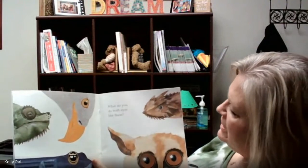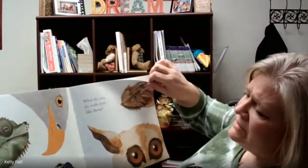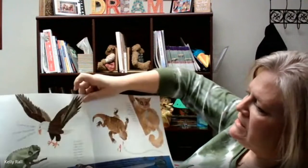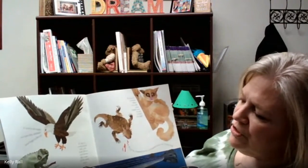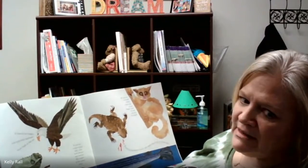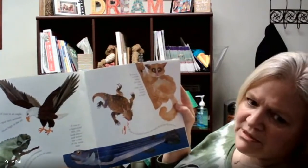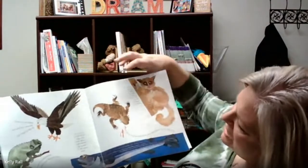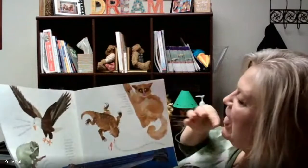'What do you do with eyes like these?' I can see the eyes on all of these animals. I see maybe a couple of birds and one looks like a horny toad. If you're an eagle, you spot tiny animals from high in the air. If you're a chameleon, you look two ways at once. If you're a four-eyed fish, you look above and below the water at the same time. If you're a bush baby, you use your large eyes to see clearly at night. And if you're a horned lizard, you squirt blood out of your eyes.